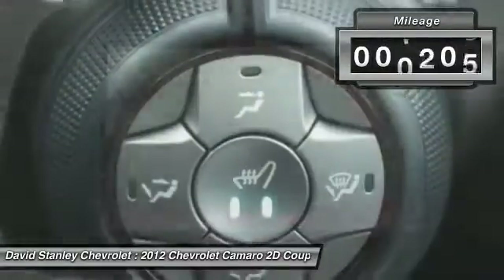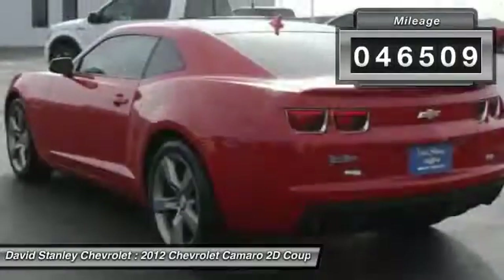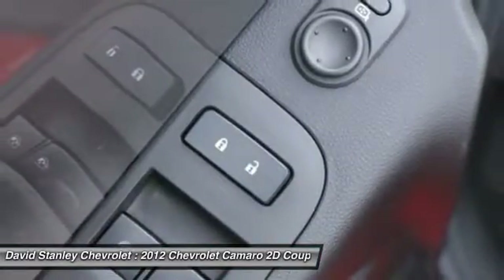This vehicle has less than 50,000 miles. Here are some of this vehicle's great options: traction control, stability control, power passenger seat.